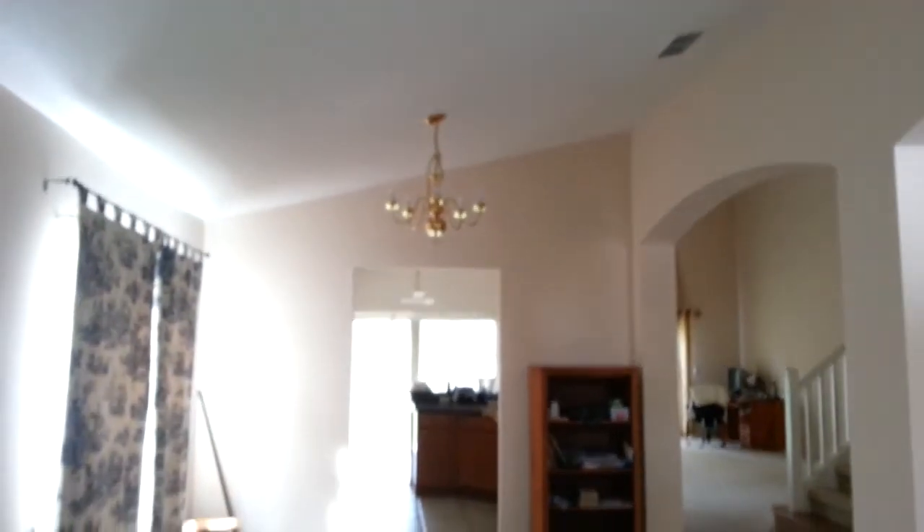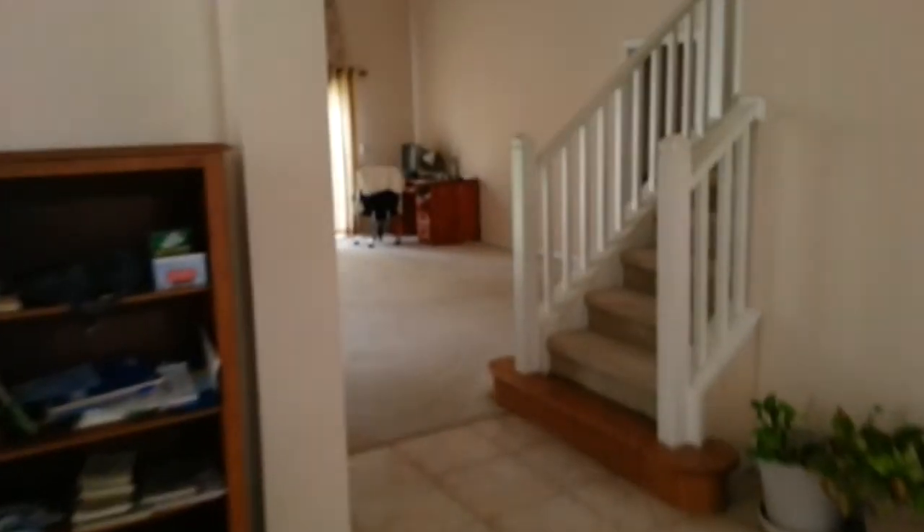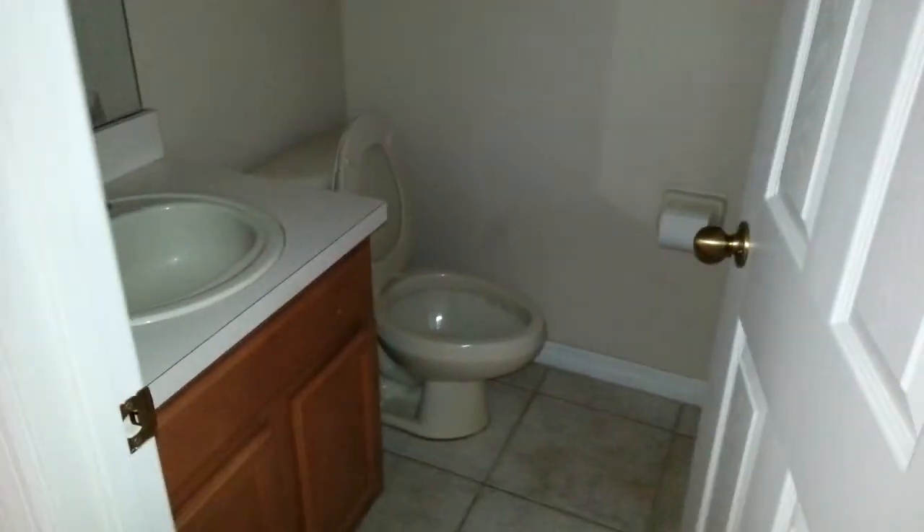Nice high ceilings. To the left is the living room with a few stains on the carpet — not too bad. And the dining room. Over to the right is the family room and then the kitchen. Also off to the right here is the laundry, the garage, and a downstairs half bath.